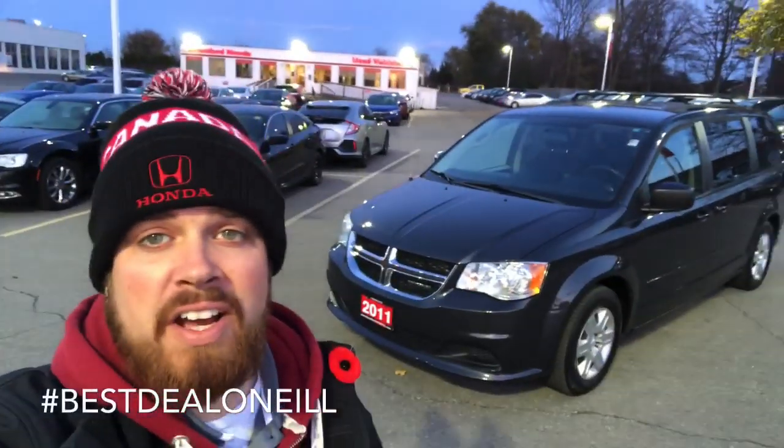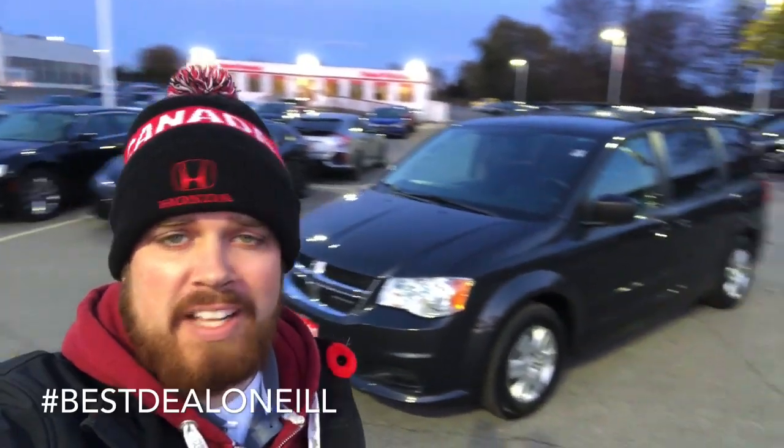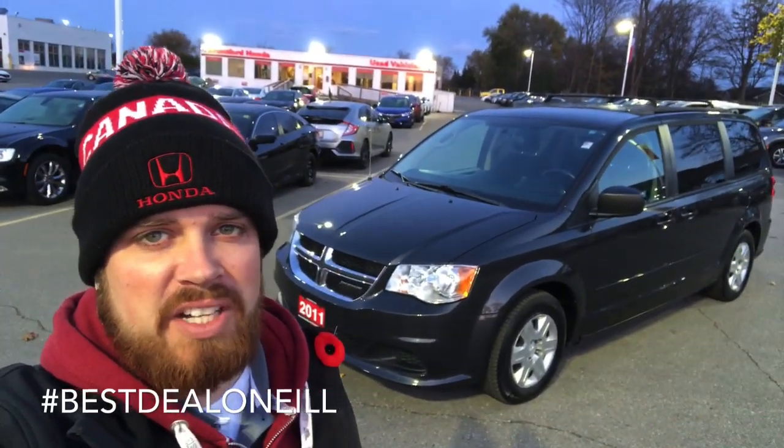This is Casey O'Neill from Brantford Honda. If you have any questions about this Dodge Grand Caravan or any of our pre-owned or new inventory, feel free to give me a call or text anytime at 519-209-7602. Talk to you soon.